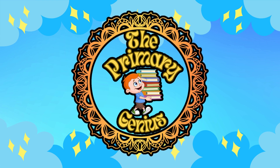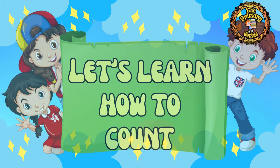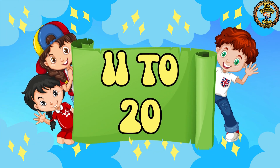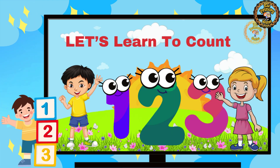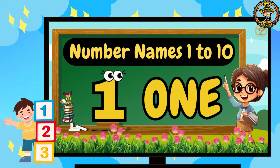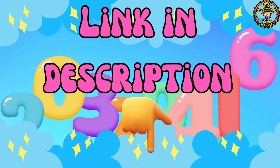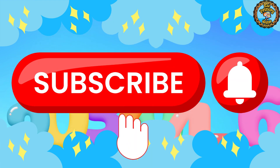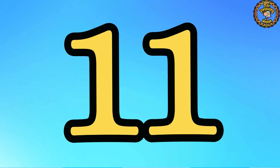Hello genius boys and girls! Let's learn how to count from 11 to 20 with their spellings. If you want to learn how to count from 1 to 10 and their spellings, go and check out the link given in the description box, and don't forget to subscribe to the channel. Let's start!